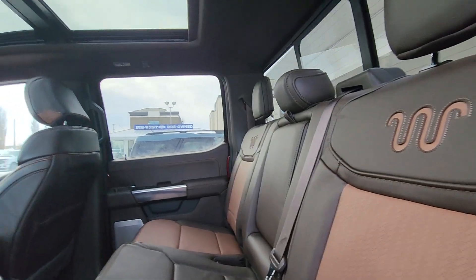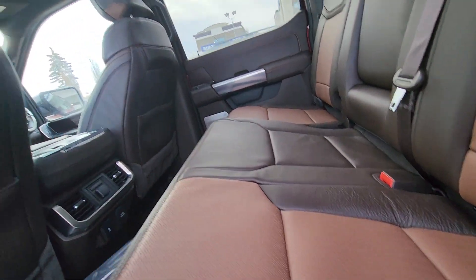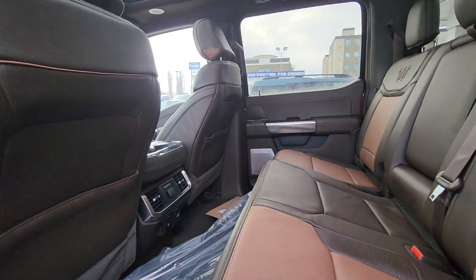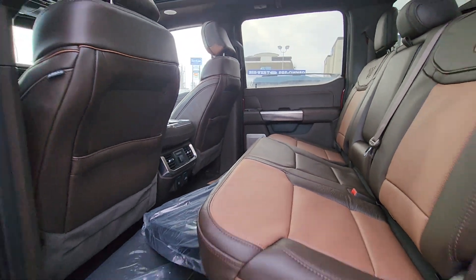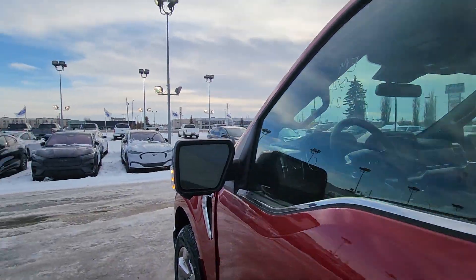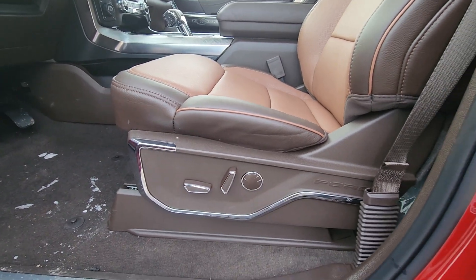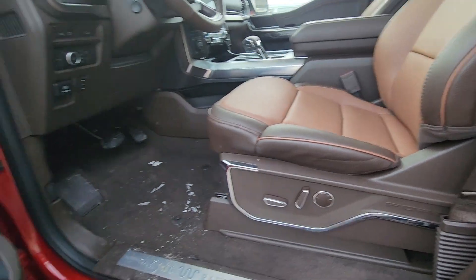This has got the brown colored interior, because it's the King Ranch. It's got the sunroof, the Bang & Olsen stereo system — so the upgraded sound system — and blind spot detectors on the mirrors, plus power driver and passenger seats.